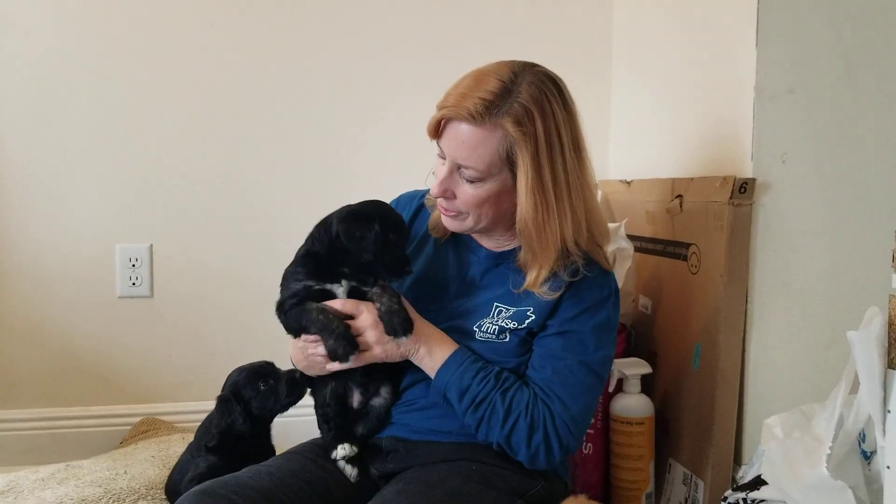Hi, it's Jill here, and I'm going to show you our puppies that my dog, Brooke, who is a standard poodle, had with a black lab from across the street.